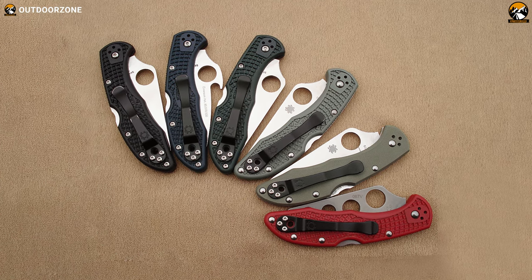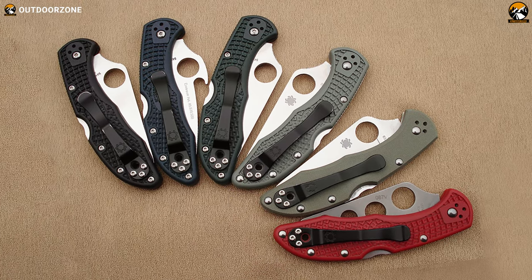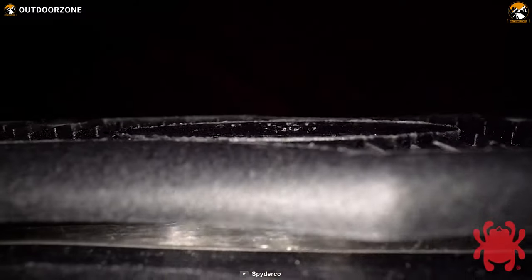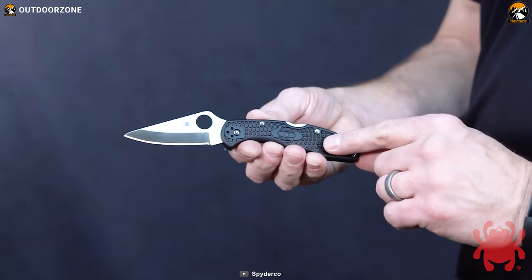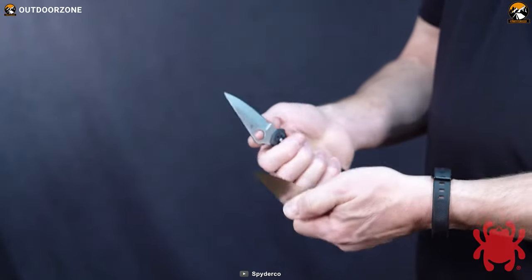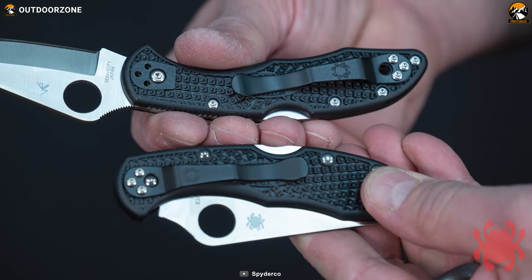Along with two different edge types, the Delica 4 also lets you choose from multiple color choices for the handle. The handle is constructed with fiberglass reinforced nylon, which provides a secure grip and is ergonomic. Overall, this is an ultra-lightweight knife that promises a great experience for everyday usage.